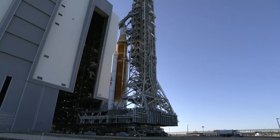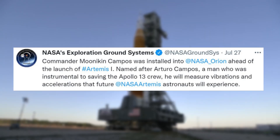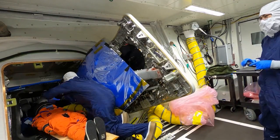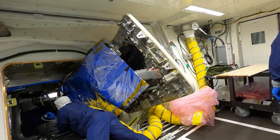The updates began July 27th when NASA tweeted saying Commander Moonikin Campos was installed into NASA Orion ahead of the launch of Artemis 1. Named after Arturo Campos, a man who was instrumental to saving the Apollo 13 crew, he will measure vibrations and accelerations that future NASA Artemis astronauts will experience. This tweet included a short video of crews loading the test dummy into Orion in preparation for the launch. Since Artemis 1 will not use humans, Commander Moonikin is the next best thing.